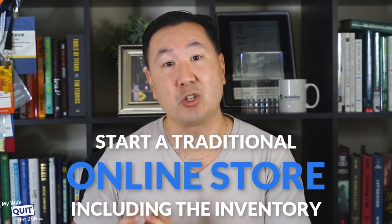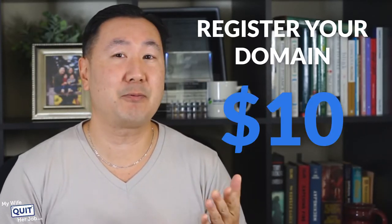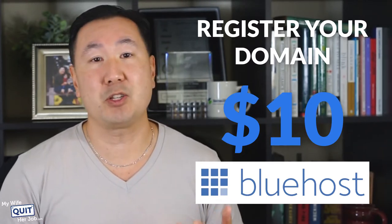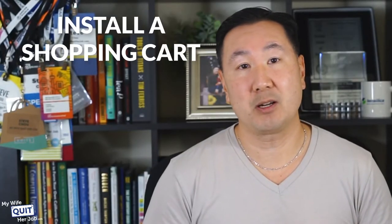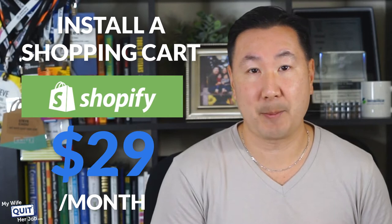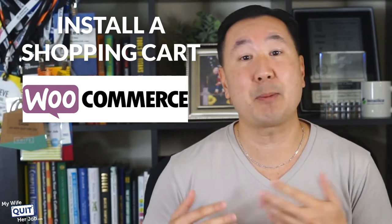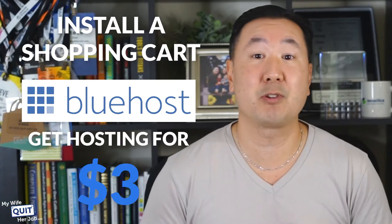Here are all the costs required to start a traditional online store, including the inventory. Registering your domain is going to cost you $10 — though services like Bluehost will give you a domain for free upon sign up. Otherwise you can use Namecheap or GoDaddy. You're also going to need to install a shopping cart. The three that I recommend are Shopify at $29 a month, BigCommerce at $29 a month, or the cheapest route — WooCommerce — where the shopping cart is free and you just pay for hosting, which can be as little as $3 through Bluehost. You also need an SSL certificate, which is usually free, and a credit card processor, which won't cost you anything per month but will take 2% to 3% per transaction.